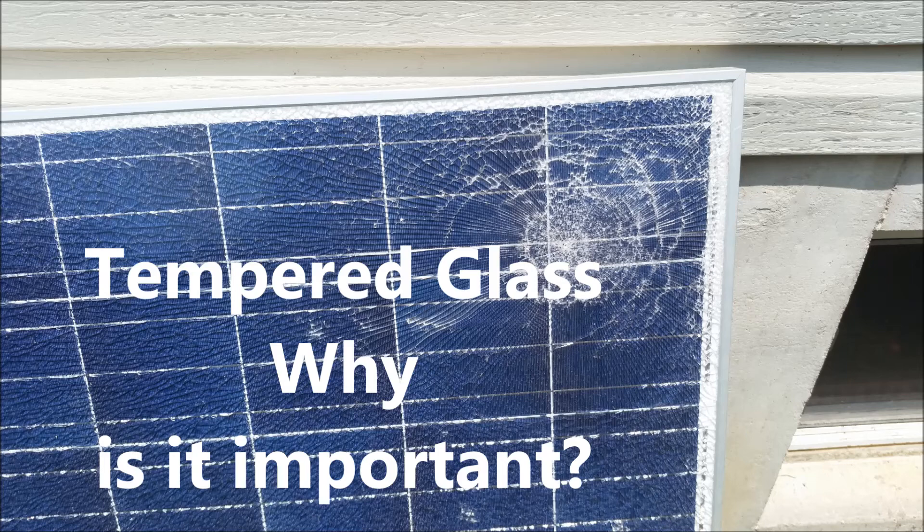As I was doing some testing on an ET solar panel — it was about a 255-watt panel — I was looking at that and comparing it to the Solar World panels. I was between the two at the time, and I ended up selecting the Solar World, which I'm really happy with.